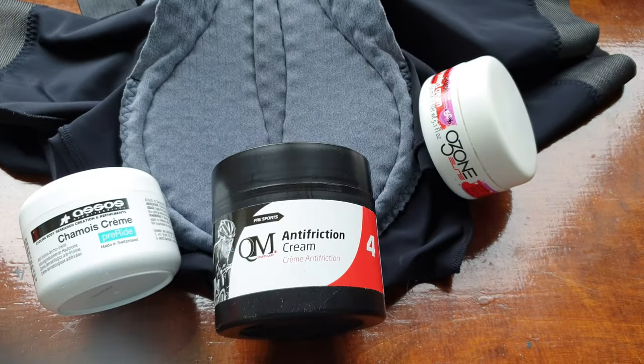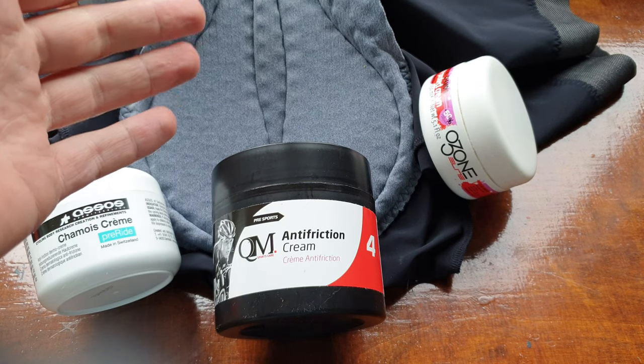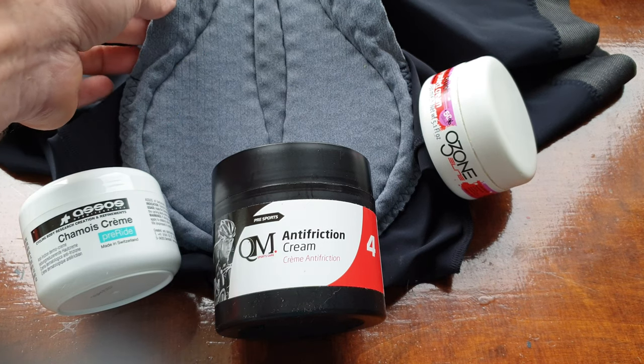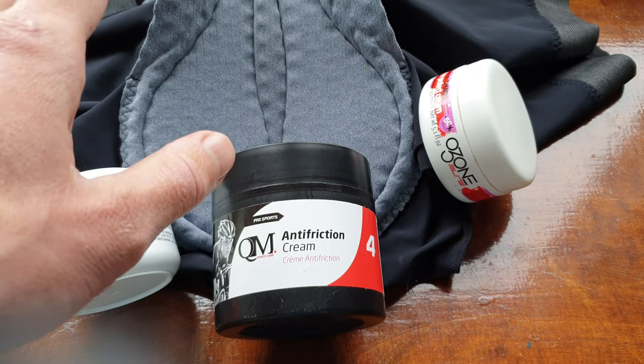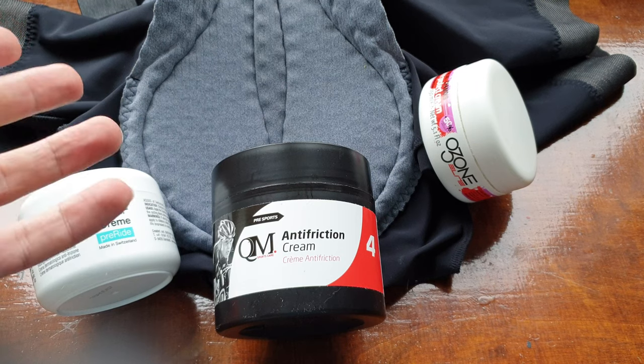Then of course you need the right bib shorts — this is the Ossos S9, the new Ossos seam. It's expensive but good, but still long time in the saddle, and for some people even a short time can be a problem.